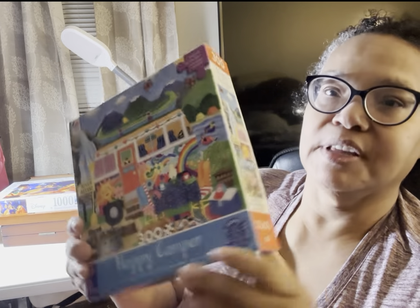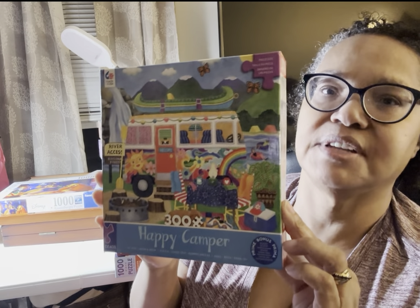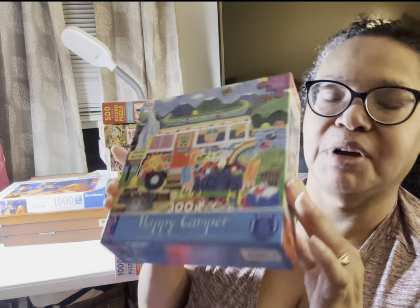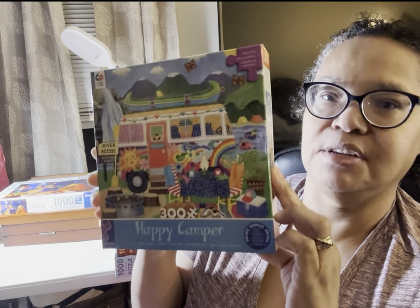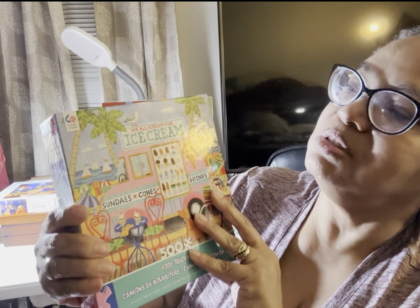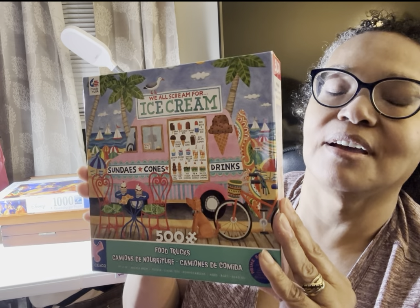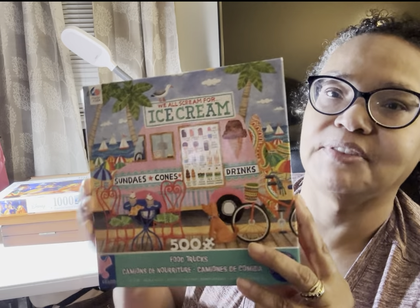Happy Camper — this is the Tracy Flickinger one, the 300-piece one, and there are at least four others in this series. I'm not really going to do a lot of 300-piece puzzles, but if you only want to pay $8 or $9 for a puzzle, check out Tracy Flickinger's Happy Camper series on Amazon — the link will be in the description. This is Ice Cream Truck 2. You scream, we all scream for ice cream — this is another Seiko 500-piece puzzle that I did for the challenge. Loved it, loved it, loved it.